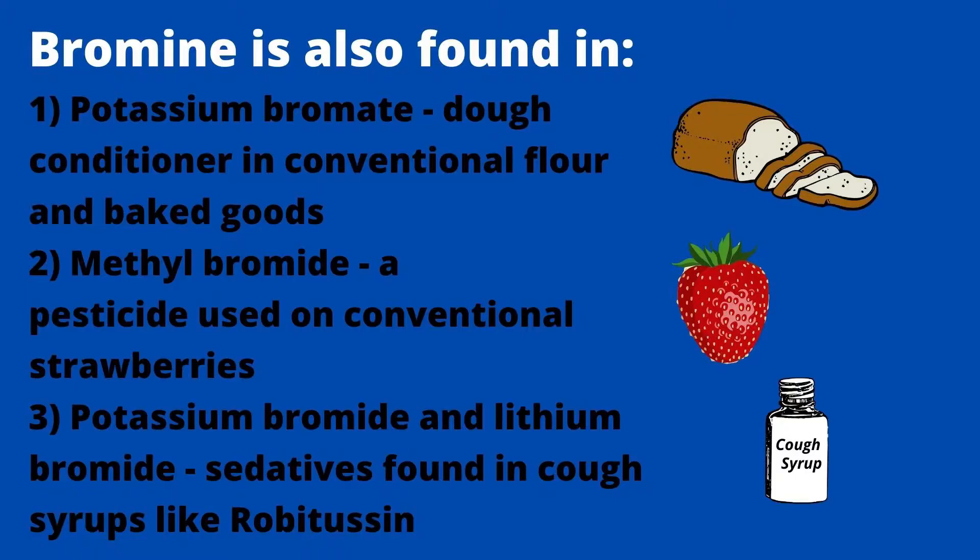BVO isn't the only form of bromine in the food supply, though. Other sources of bromine include potassium bromate in conventional flour and baked goods, lithium bromide and potassium bromide in cough syrups like Robitussin, and methyl bromide, which is a pesticide that's used on conventional strawberries.